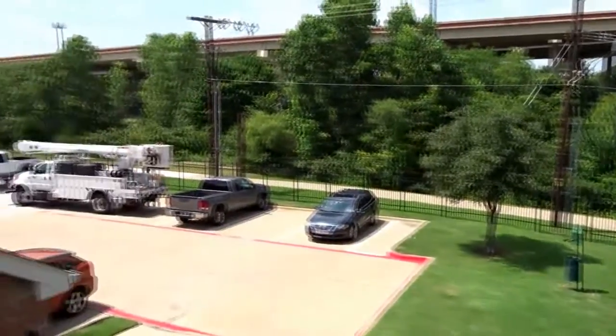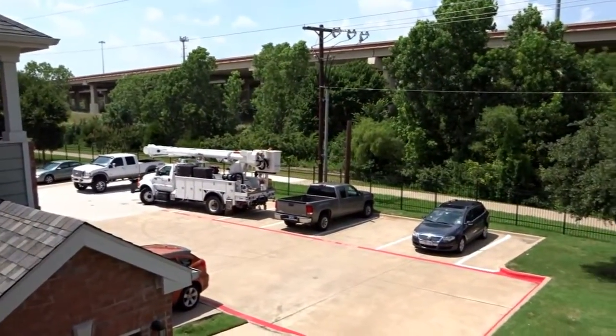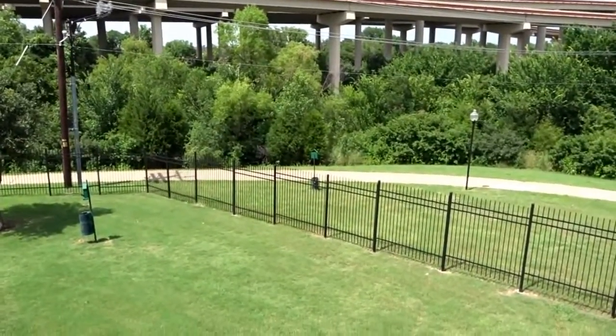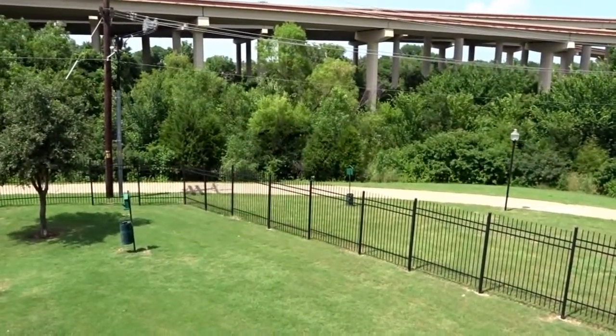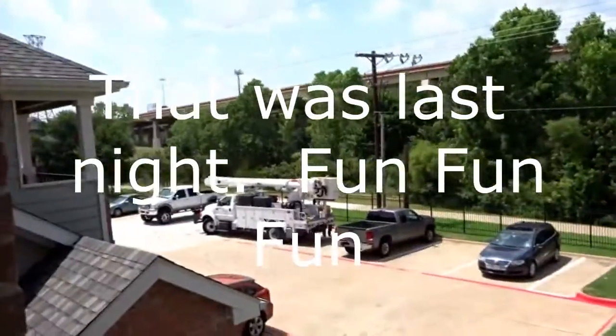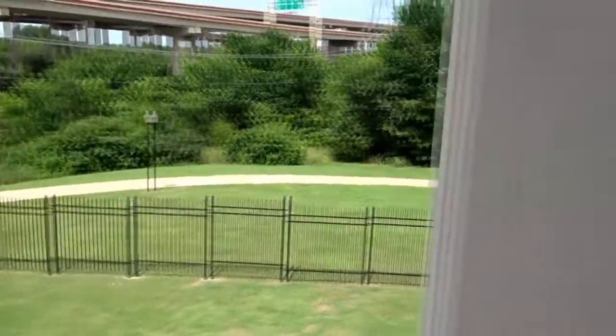Over here you will see the utility truck. The air conditioning and all the power — the air conditioning went out at my apartment. You see the guys over there; I think they're making sure that it doesn't go out again. I hope that's what they're doing.